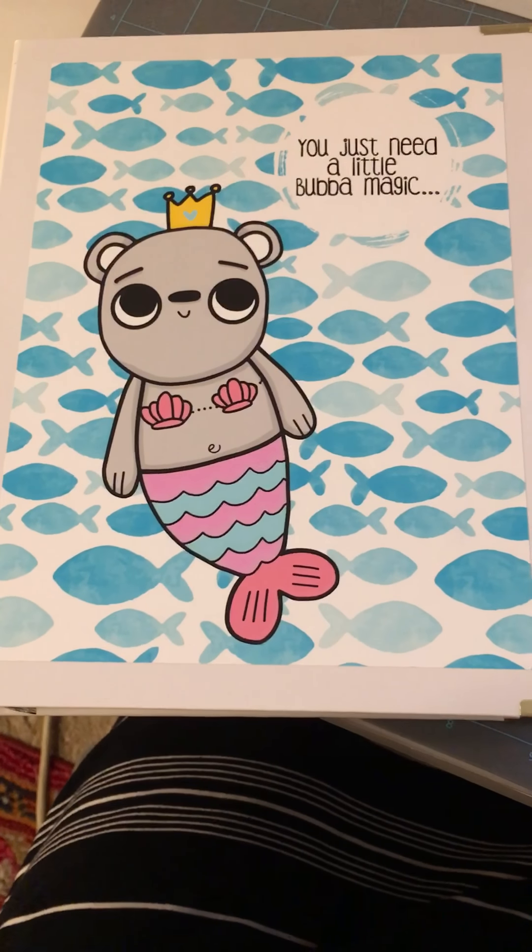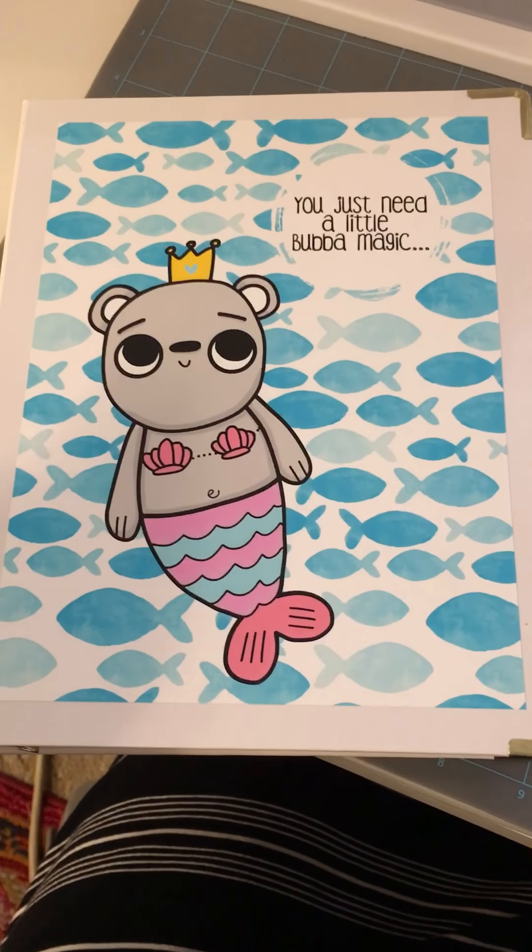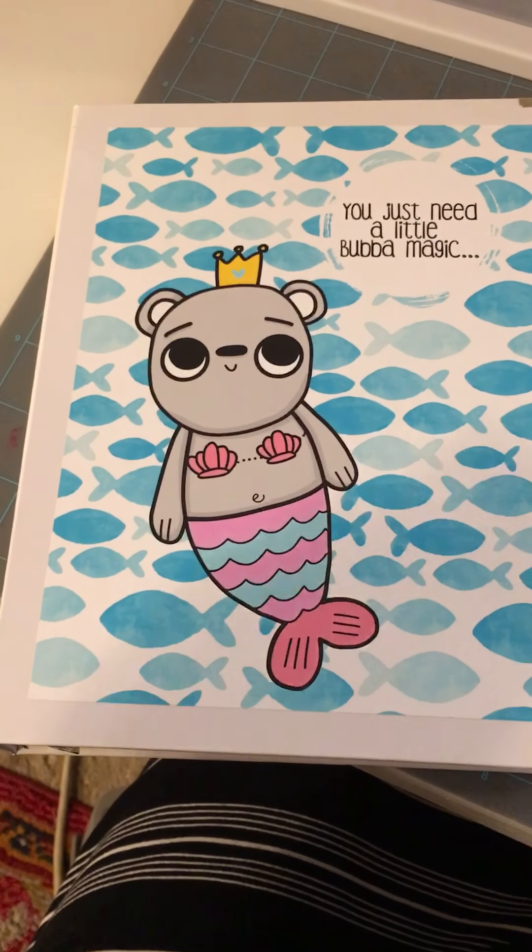Alrighty, so the verdict is in. I'm going to attempt to do a video and not sound like a complete doofus.